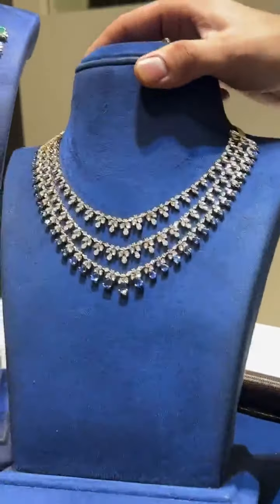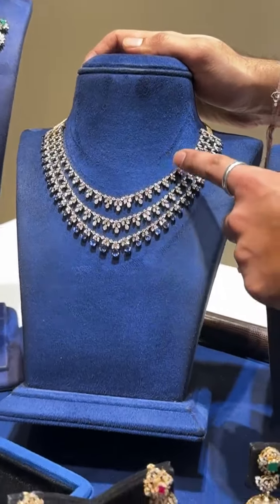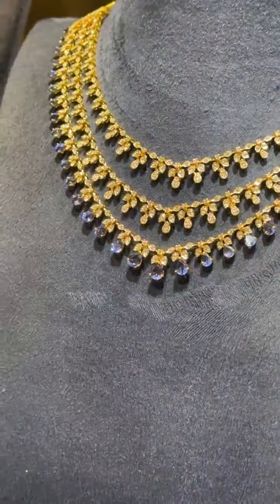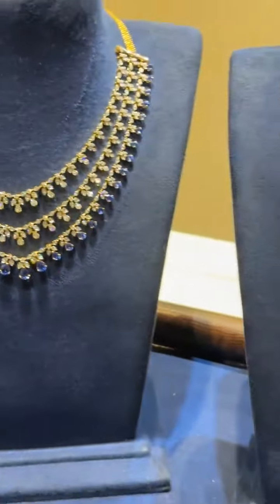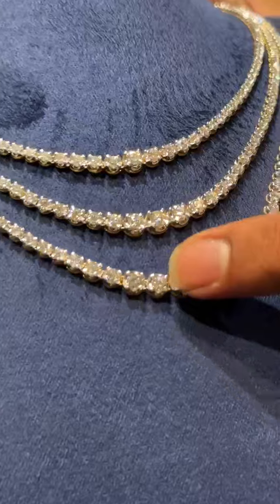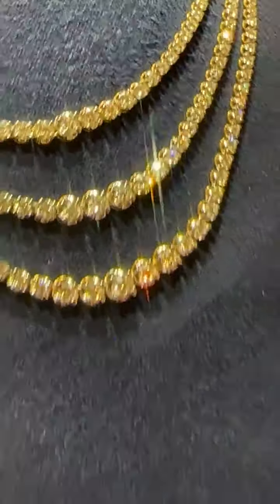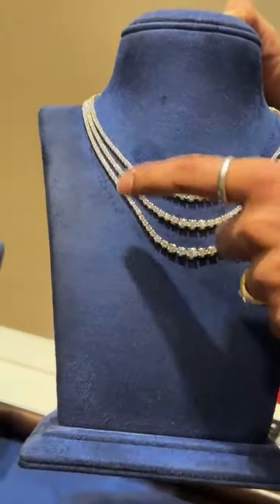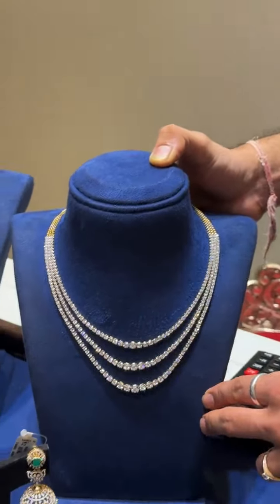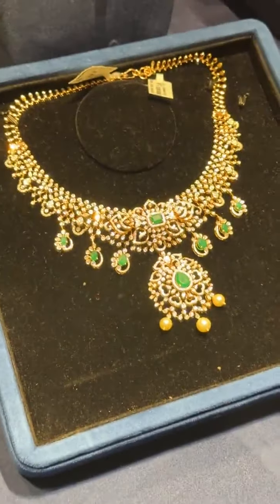Then we have this beautiful tanzanite necklace — a layered tanzanite. These are not color stones, they are real tanzanites, and each layer is detachable. Next, we have our solitaire necklace — all diamonds set here are EF VVS. We've got this in single layer, two layers, three layers, and up to five layers ready.